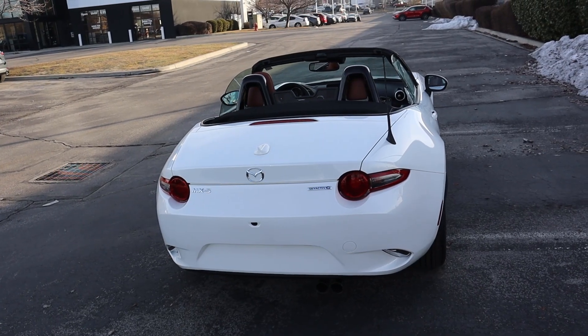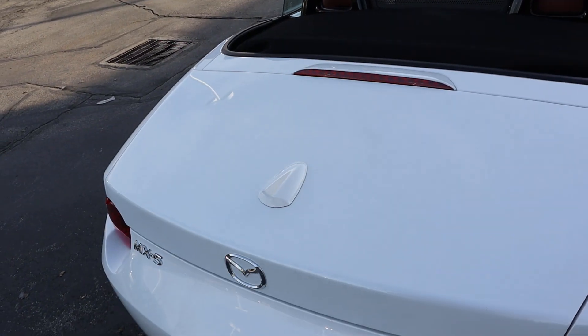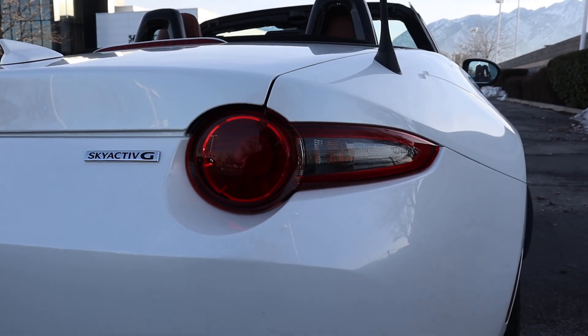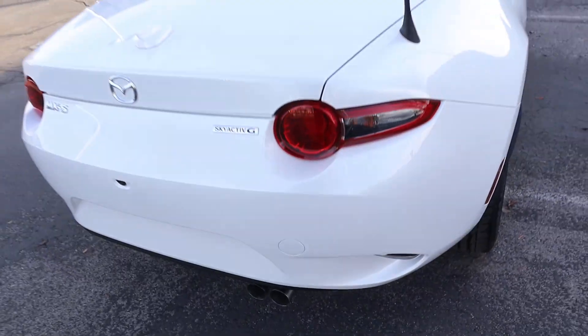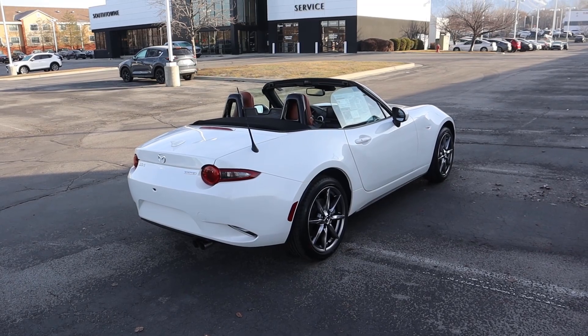Let's finish with the rear of the Miata. I love how we have both an antenna and a shark fin right next to it. You can see the regular badges on the back, the signature taillights, and the exhaust tips poking out the bottom — another signature of the Miata. Overall with this generation of car I think it's just a really good looking car all around.